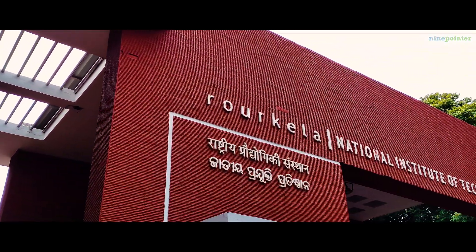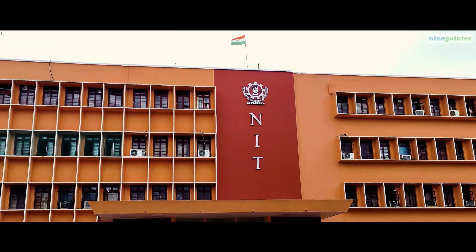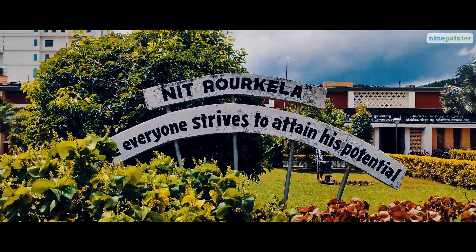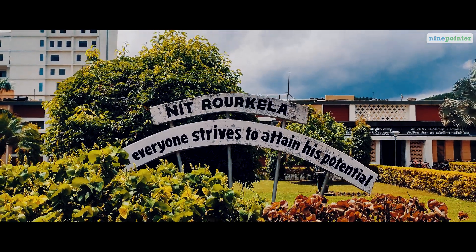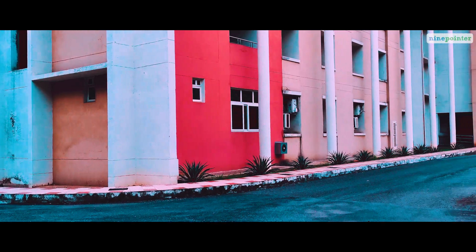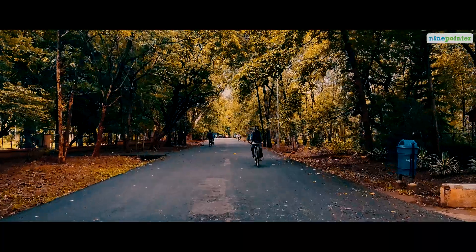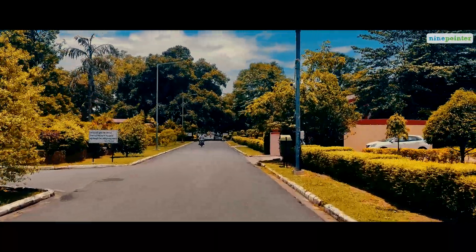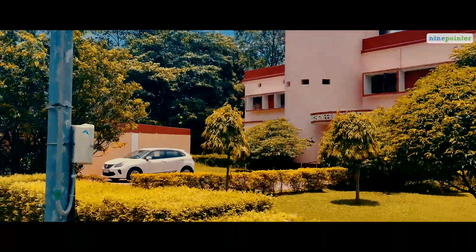A National Institute of Technology, NIT Rourkela, where everyone strives to attend his potential. A premier institute for technical and research-based activities in India. An eco-friendly campus of around 1200 acres, the second largest after IIT Kharagpur, spread over 22 academic departments.